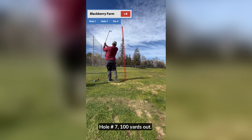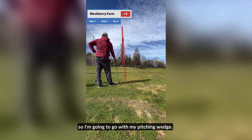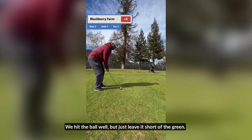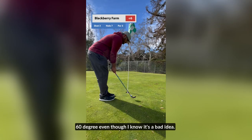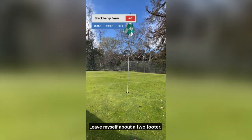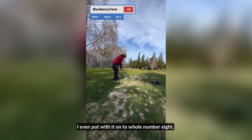Hole number seven, 100 yards out. Hitting into the wind, so I'm going with my pitching wedge. We hit the ball well but just leave it short of the green. Left myself about a 10-yard chip and opt to use my 60-degree, even though I know it's a bad idea. Surprise, surprise — I actually hit it well with some backspin. Leave myself about a two-footer. I was feeling so good with my 60, I even putt with it. On to hole number eight.